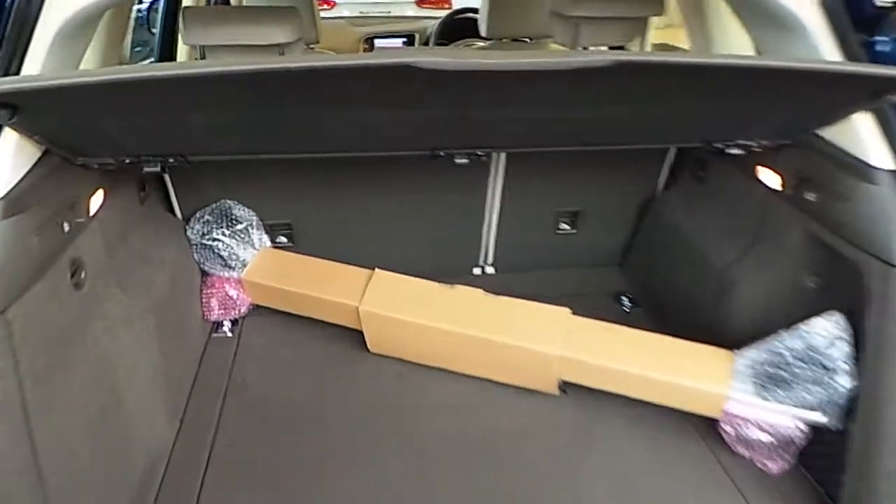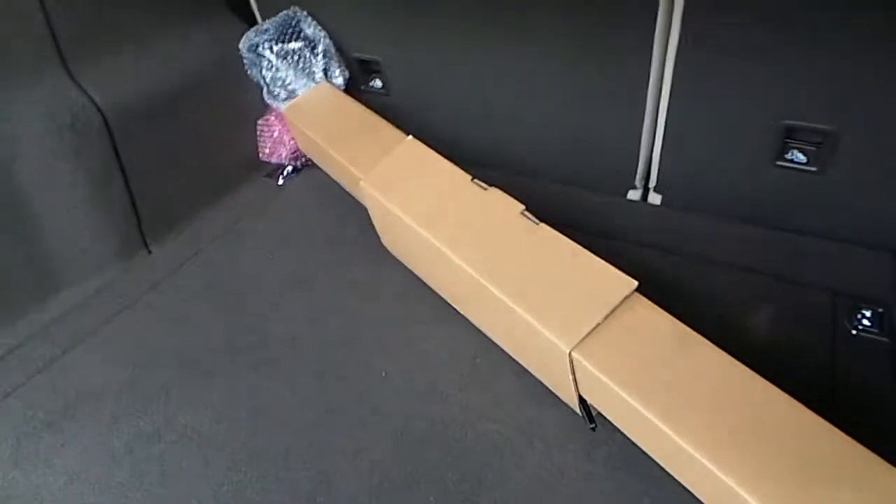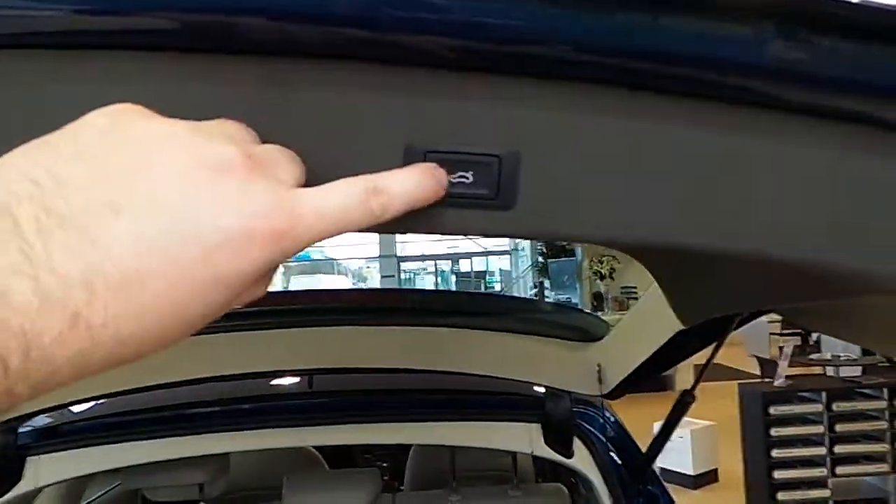Our Q5 has 60/40 rear folding seats, a fashionable parcel tray, roof rails, lots of storage room, and electrical closing doors.